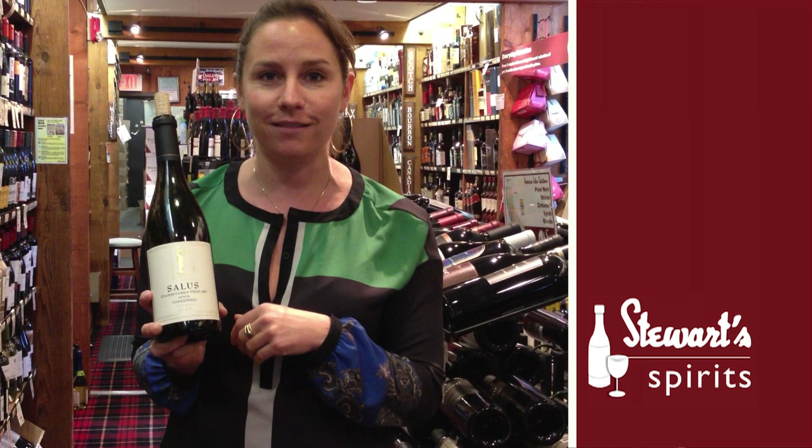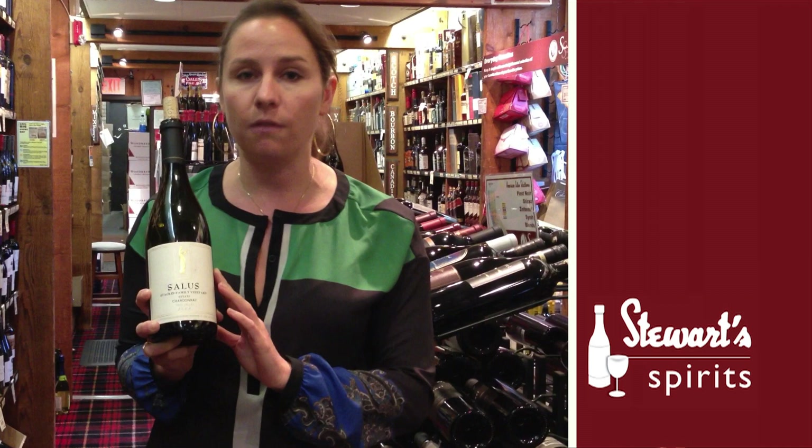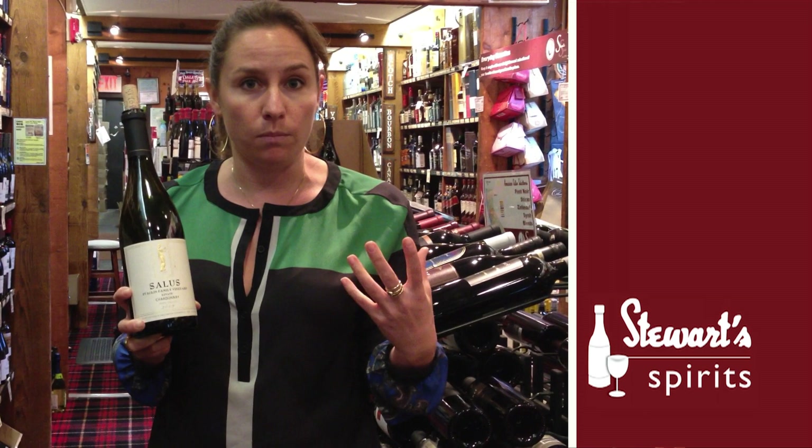It's slightly different than the Staglin Chardonnay because it's made more with our California clones off the estate, so you get more of that tropical fruit flavor and a bit more viscosity and boldness to the wine.